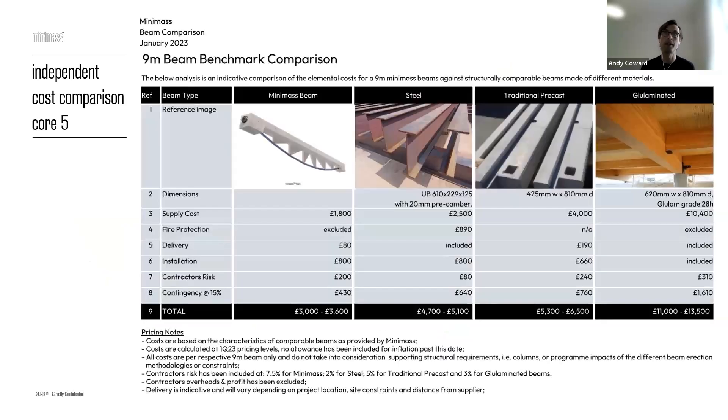Independent cost comparisons have been done. For the same nine-metre Minimass beam supporting the same loads, the on-site cost is roughly £3,500 for a Minimass beam — as of January 2023 — compared to around £5,000 for a steel beam, £5,500–£6,000 for a traditional precast concrete beam, and around £12,000 for a glulam beam. So Minimass is cheaper than the alternatives.